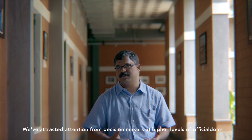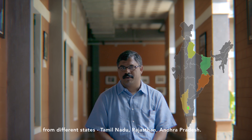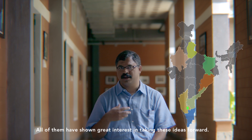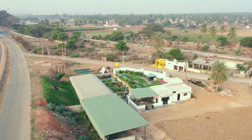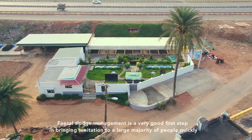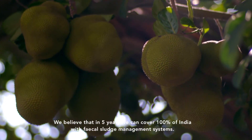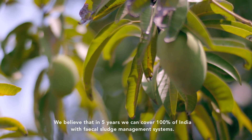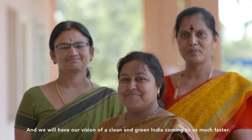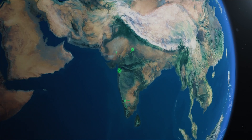We have attracted attention from decision makers at higher levels of government from different states — Tamil Nadu, Rajasthan, and Andhra Pradesh — all of whom have shown great interest in taking these ideas forward. Fecal sludge management is a very good first step in bringing sanitation to a large majority of people quickly. We believe that in five years we can cover 100% of India with fecal sludge management systems, and our vision of a clean and green India will come to us much faster.